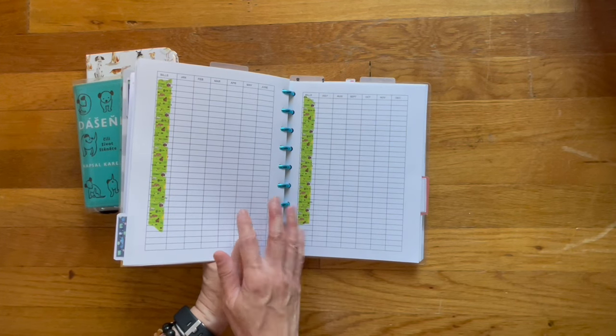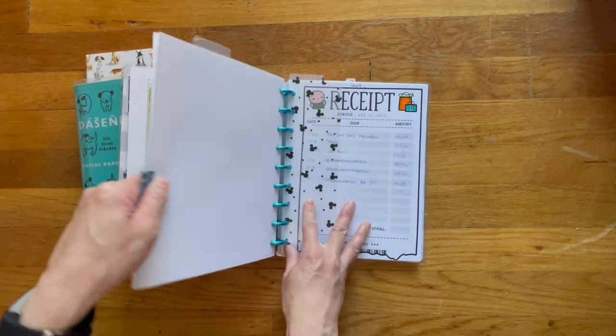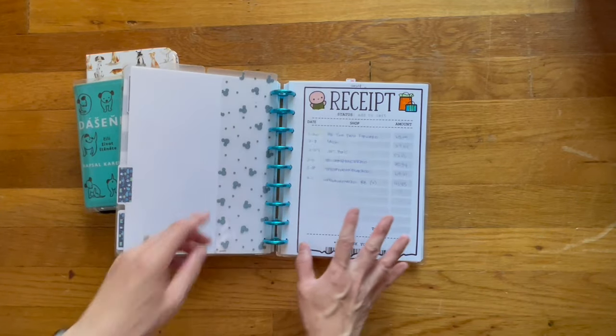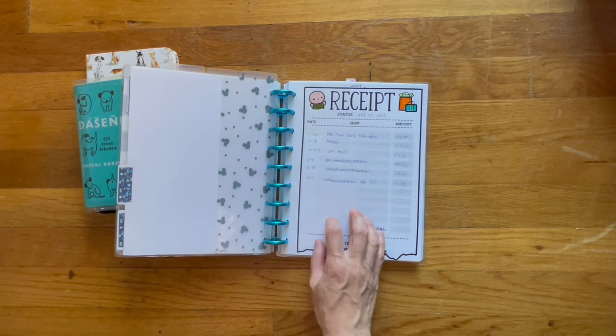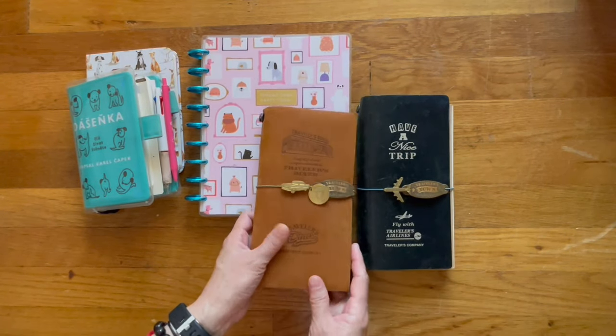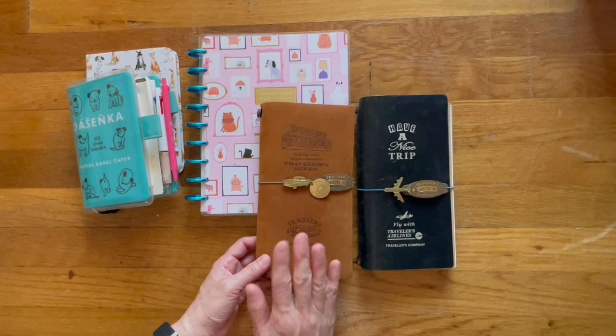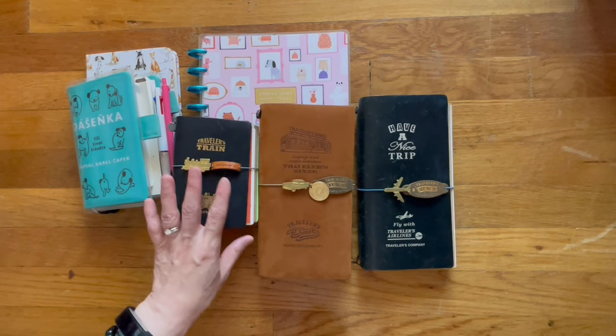Back here I have sections for other purposes. This was ideally meant to be my no-spend tracker — if I did buy something I'd keep track here, but I haven't kept up with this one. This one I use for my writing. This one I had meant to use as my on-the-go food journal. And then this one I use as my wallet.